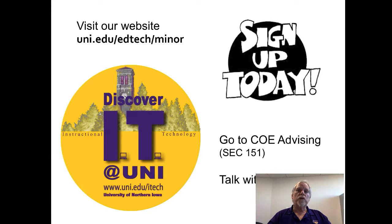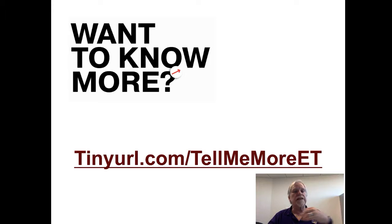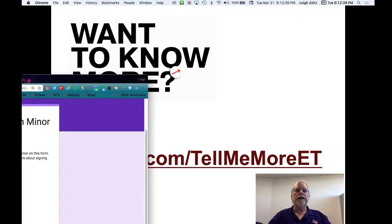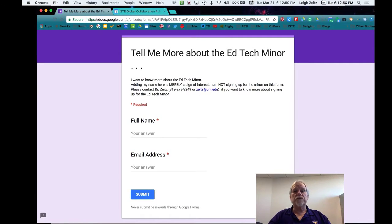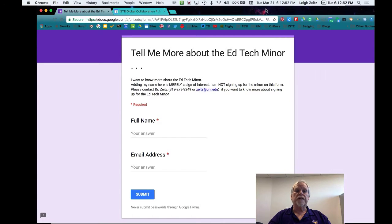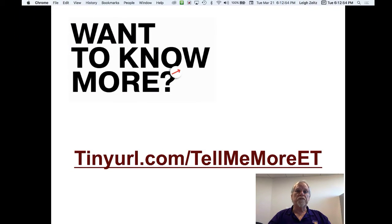Maybe you want to learn more. Here's an address: tinyurl.com/tellmemoreet. This is a page where all you have to do is put your name and your email address, and you'll be put on a mailing list. We'll keep you posted about all of the options that are happening with EdTech. I hope this has been useful for you — please come and join us, become part of our EdTech Minor. We look forward to meeting you. Bye.